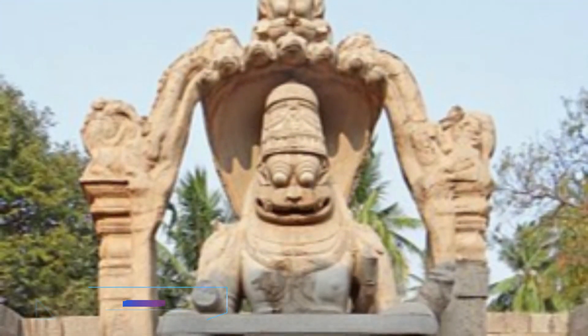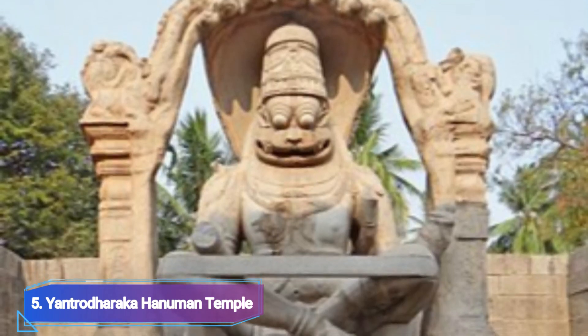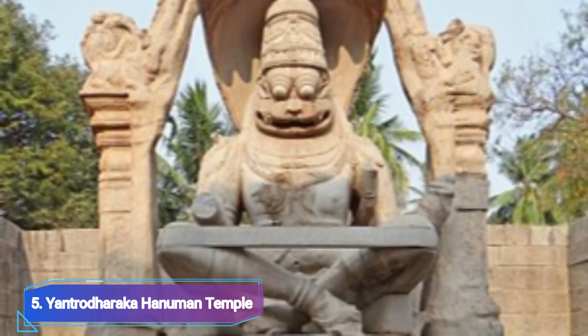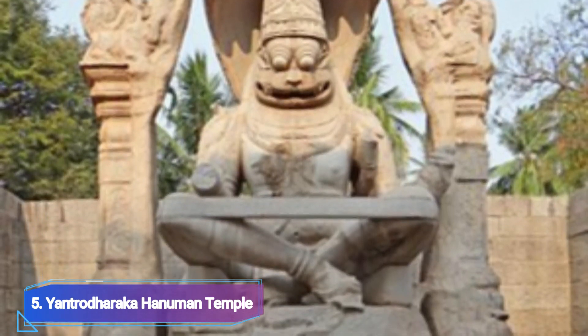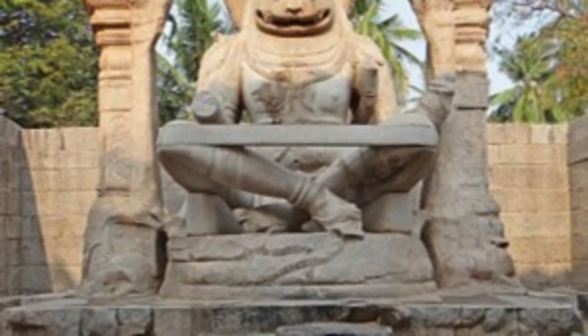Number 5: Yento Dharaka Hanuman Temple. It is a well-known Hampi temple that is close to Virupaksha Temple. The sacred shrine, which is a portion of a cave perched on the top of a hill, is devoted to Hindu deity Lord Hanuman. Lord Hanuman spent a period of intense meditation there.